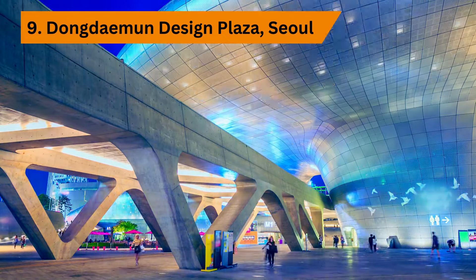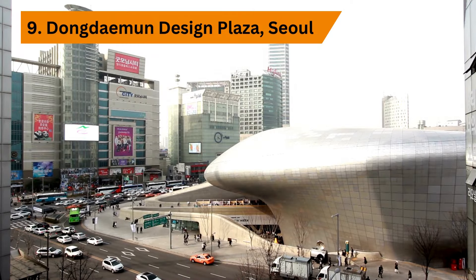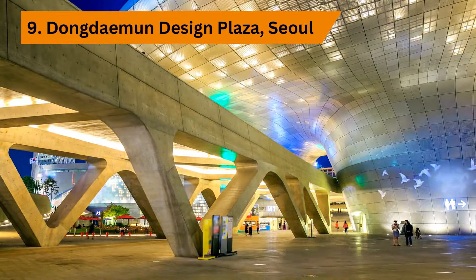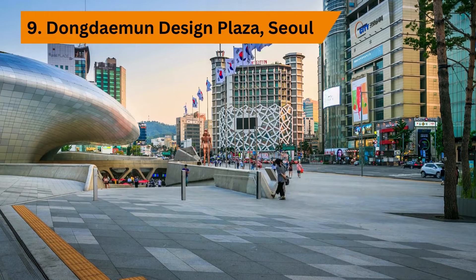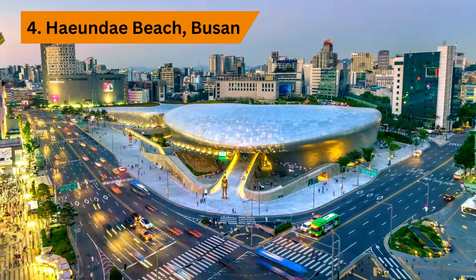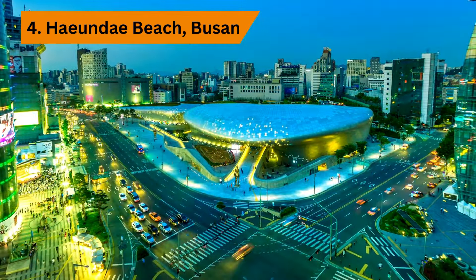Discover the cutting-edge architecture and creative energy of Dongdaemun Design Plaza, a futuristic landmark in the heart of Seoul. Explore the innovative exhibitions, shop for unique souvenirs, and soak up the vibrant atmosphere of this bustling cultural hub. Don't miss the chance to attend one of the many fashion shows, art exhibitions, or design workshops that take place throughout the year, and be sure to explore the surrounding Dongdaemun area, known for its vibrant nightlife and bustling street markets.